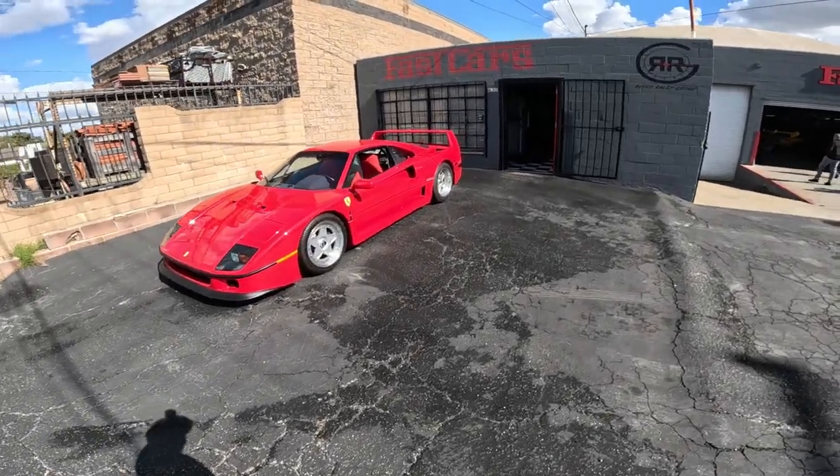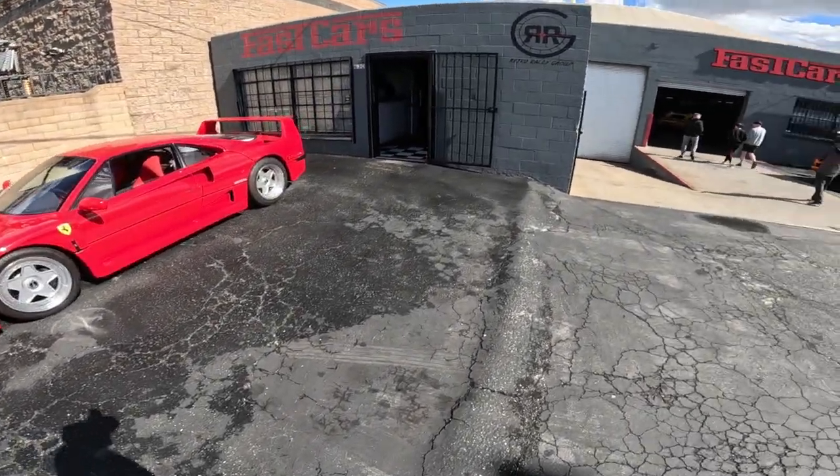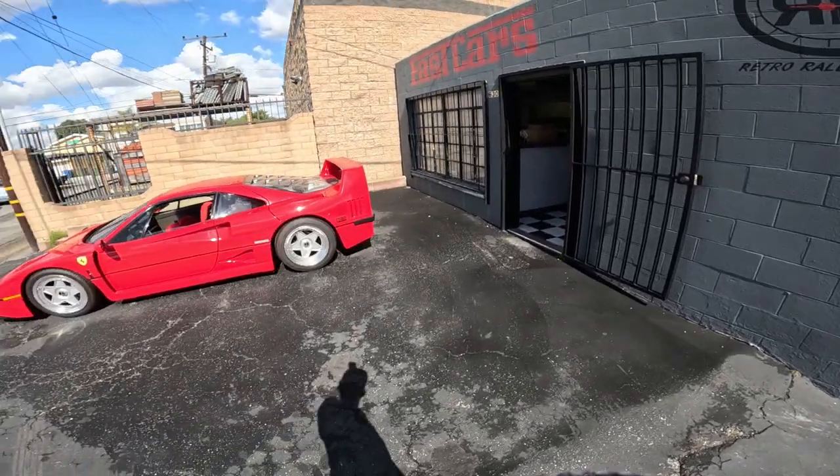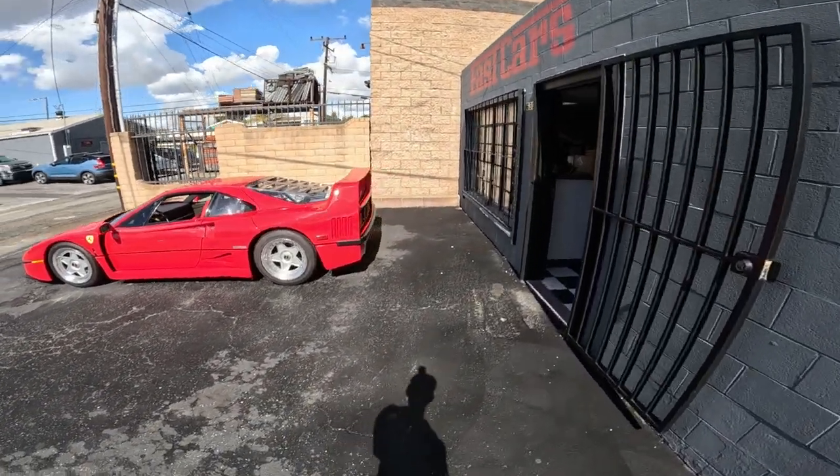It's a good-looking car. Never seen one with a spoiler like that on the back.